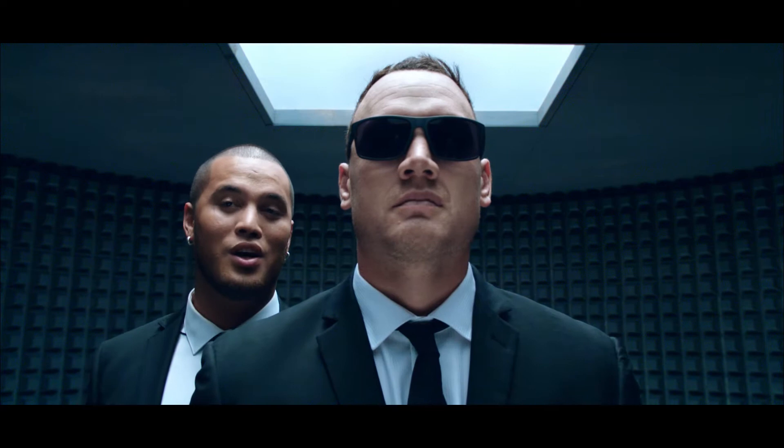I'd like to say what a pleasure it is to... Air New Zealand has asked us to help keep their passengers safe while they're on board. I think we can do that.